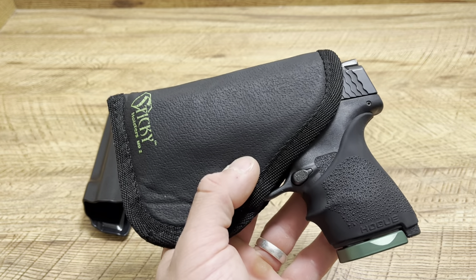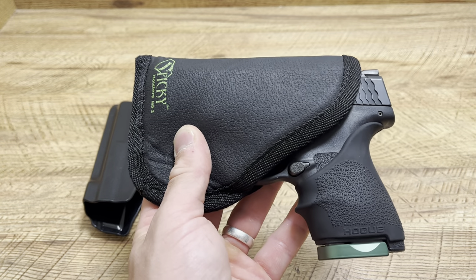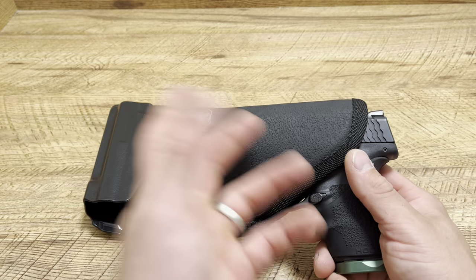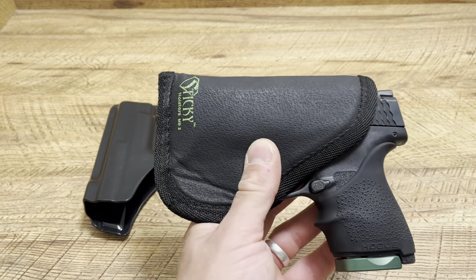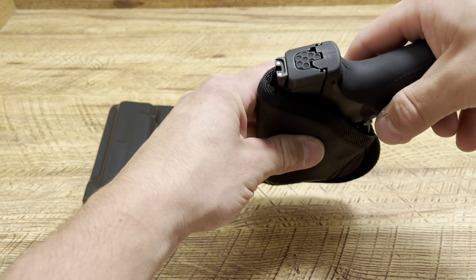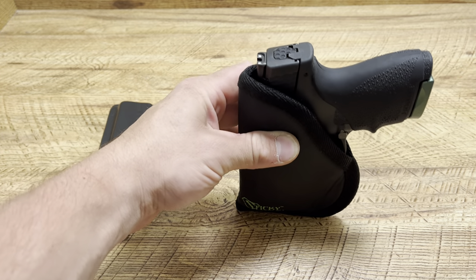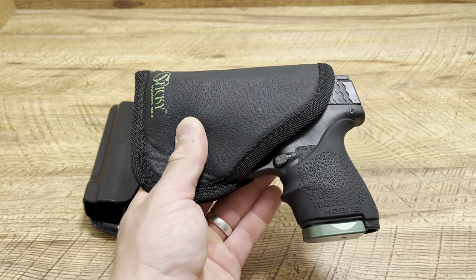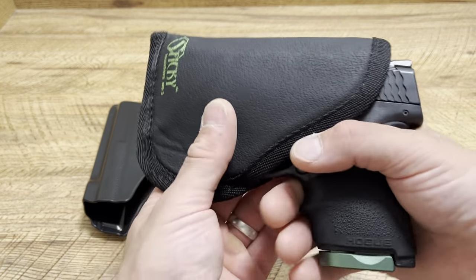Another reason I use the sticky holster is when I first order a firearm — I try to wait six months on new releases to let them work out issues — but if I order a firearm and it has a two to three week lead time like most holster companies, I use my sticky holsters. One holster can probably fit 10 to 15 different firearms snugly. Not only can you pocket carry it, but you can appendix carry it without any clips — it just sticks right in there. The downside is it doesn't sit as close to your body, so it sits upright and I tend to print.